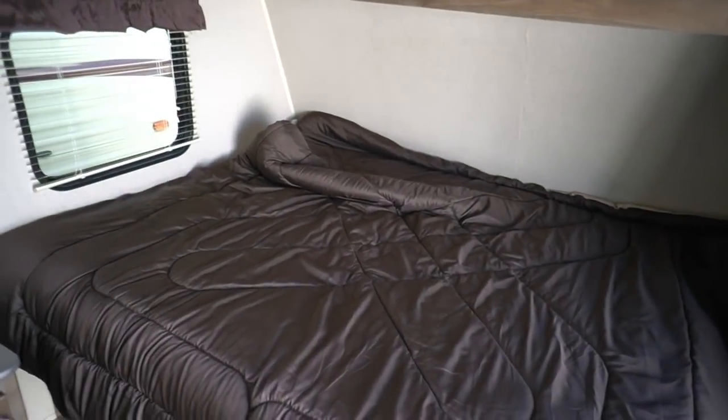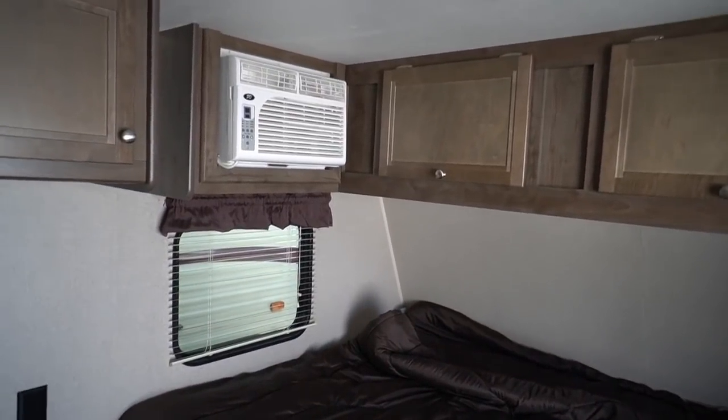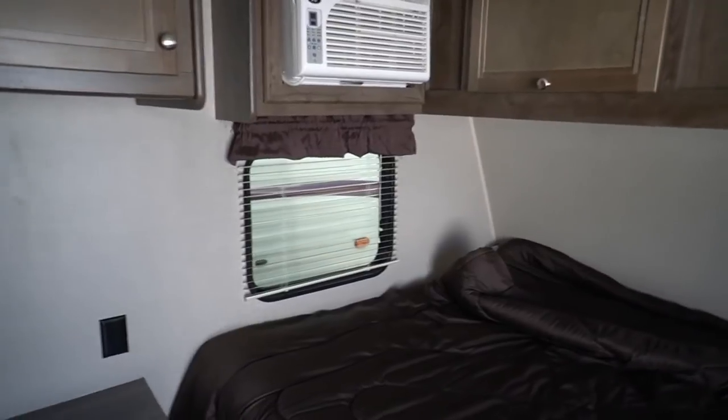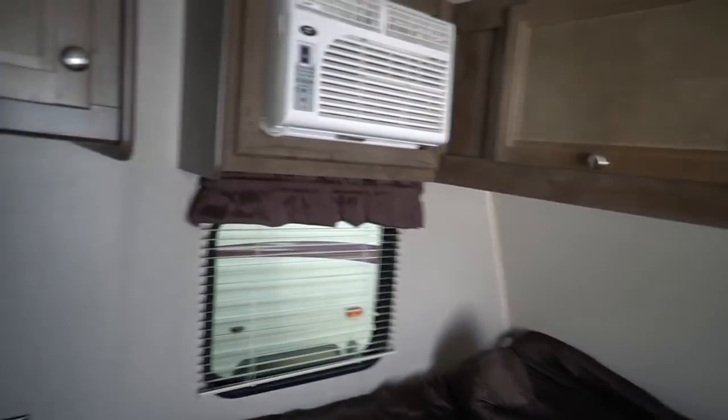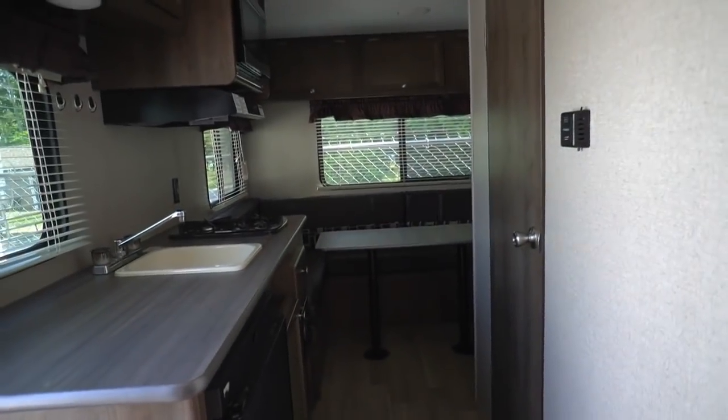Nice little camper, folks, for under $10,000 — and it's a 2018. Guarantee you this: if you bought this thing brand new in 2018 and been paying on it for a year and a half, two years, you couldn't afford to sell it. You'd still owe too much on it — nowhere close to what we're selling it for, especially the way they run you through the ringers on the new ones.